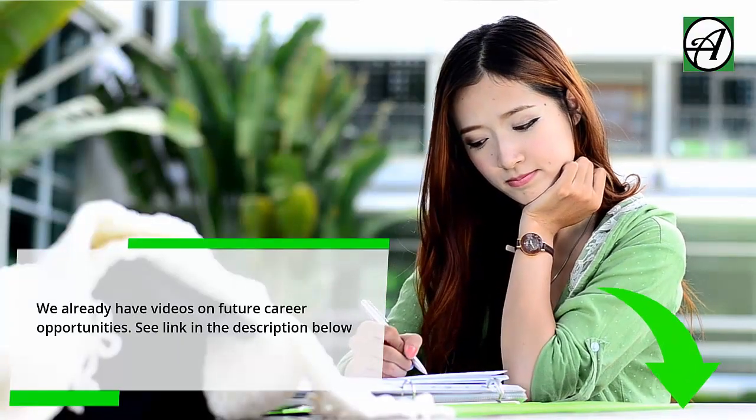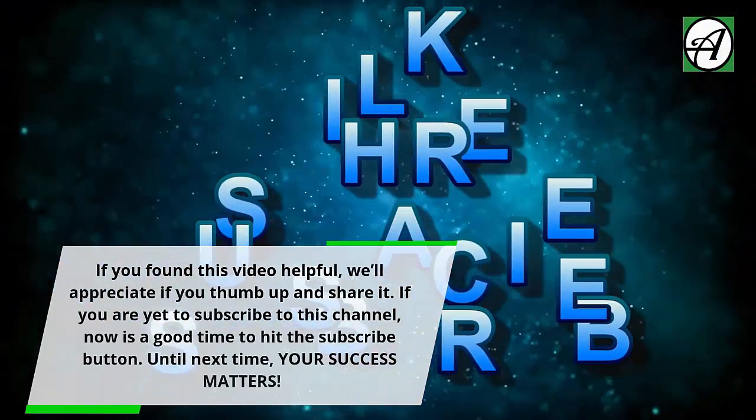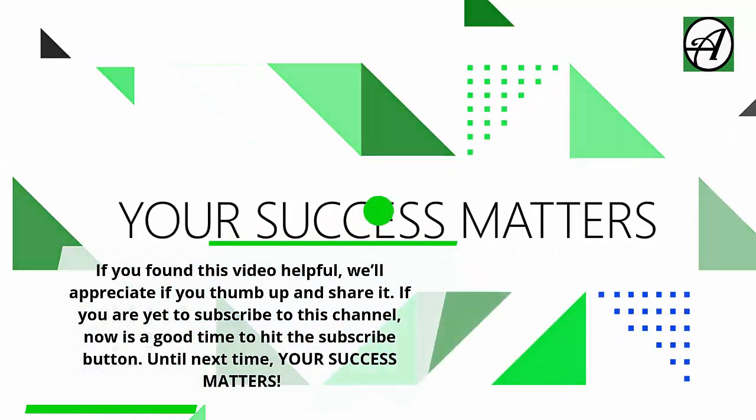We already have videos on future career opportunities — see the link in the description below. If you found this video helpful, we'd appreciate a thumbs up and a share. If you're yet to subscribe to this channel, now is a good time to hit the subscribe button. Until next time, your success matters.